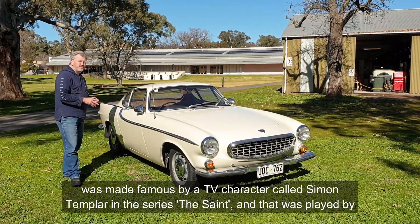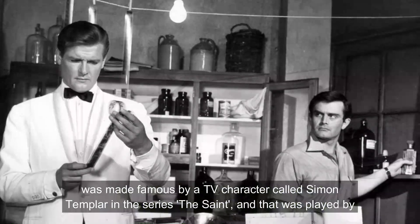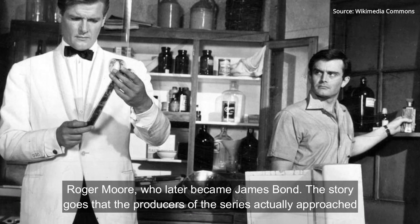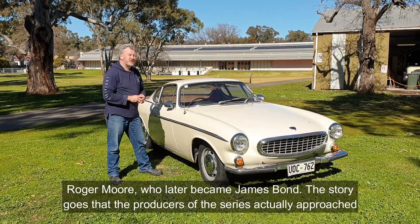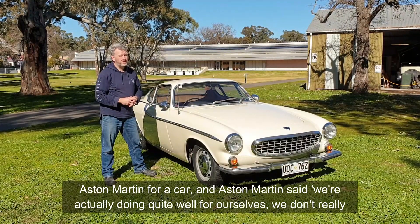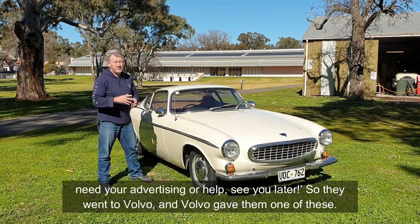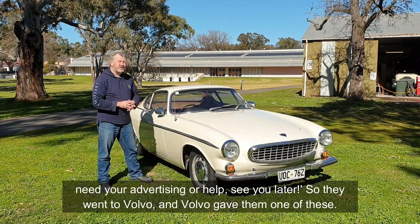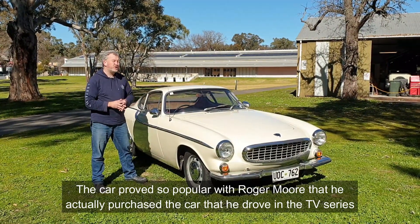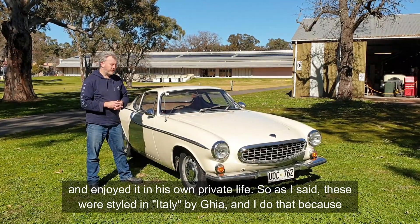This car was made famous by a TV character called Simon Templer in the series The Saint, played by Roger Moore, who later became James Bond. The story goes that the producers actually approached Aston Martin for a car, but Aston Martin said they were doing quite well in sales and didn't need any advertising help. So they went to Volvo, and Volvo gave them one of these. The car proved so popular with Roger Moore that he actually purchased the car he drove in the TV series and enjoyed it in his own private time.